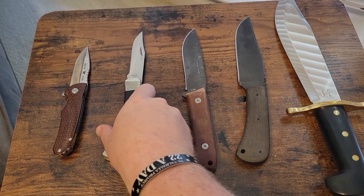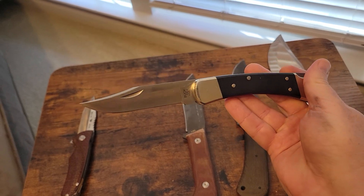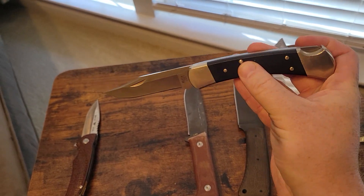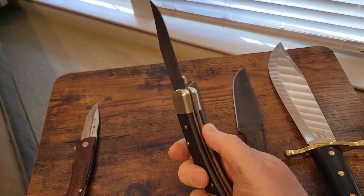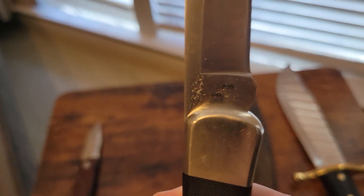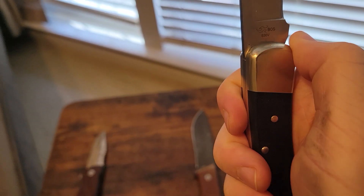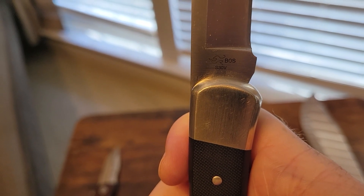The next one here is my Buck Model 110 Pro — S30V Steel, G10 handles, nickel bolsters. A little bit different materials than the classic Buck 110. You can see the Boss S30V Steel marking on it.